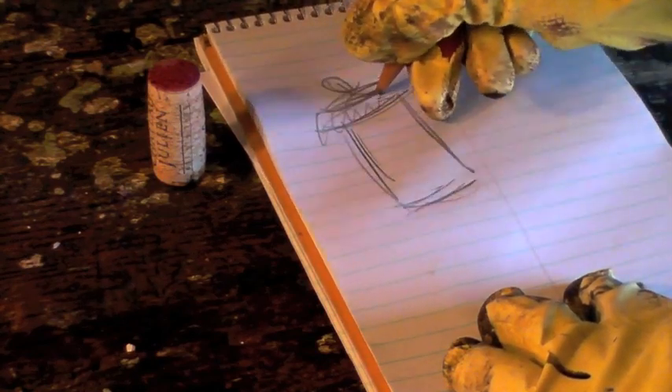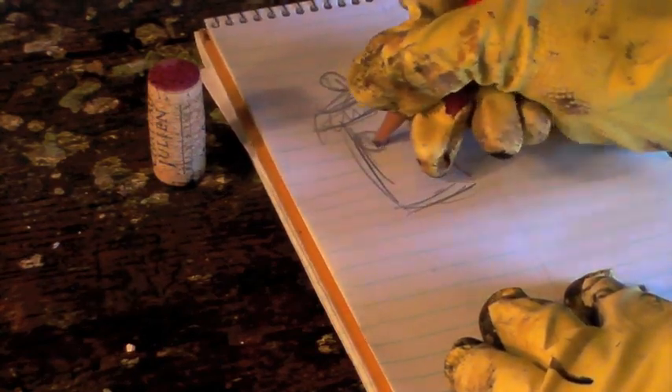Proper sketches are made at this time, to be later used at the body assembly plant for references.